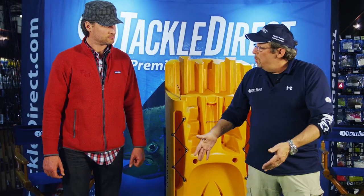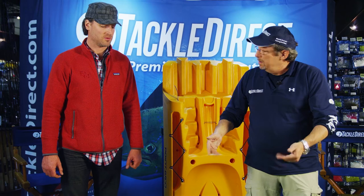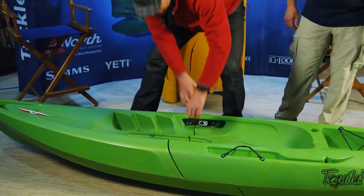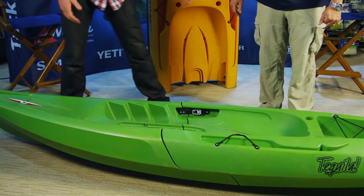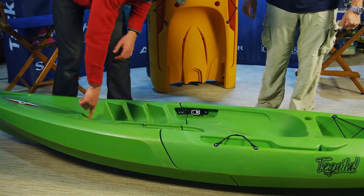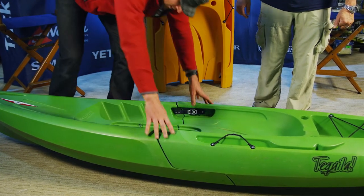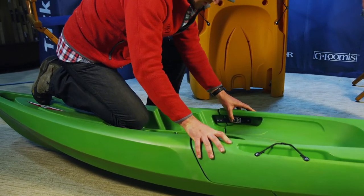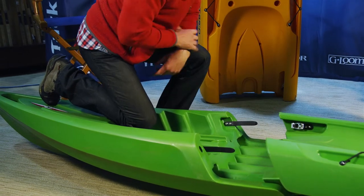As easy as it was to put together, it's just as easy to take apart. Some people struggle because they try to stand and jerk the pieces apart, but the easiest way is to put your knee right on the Point 65 North logo. The black pieces on the buckles are for releasing the strap — you just push them away from you and push the piece off.